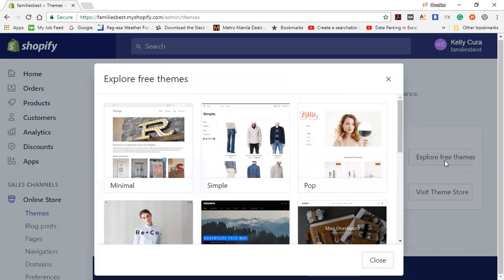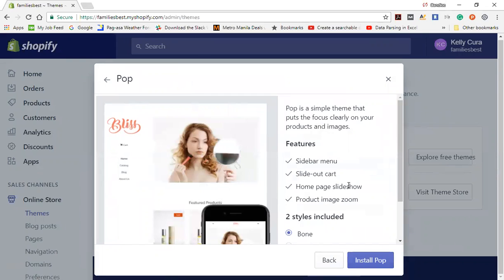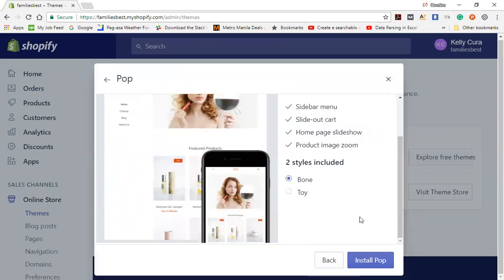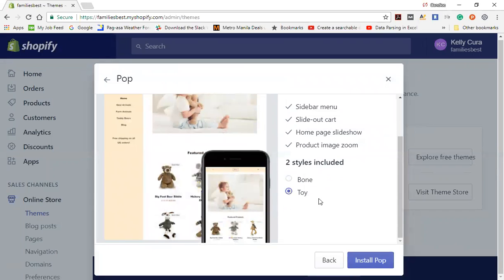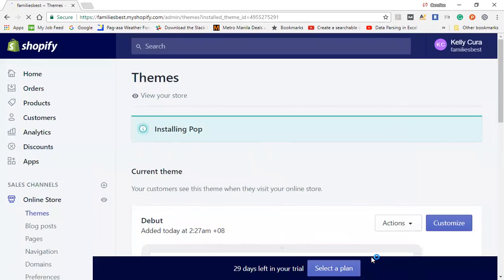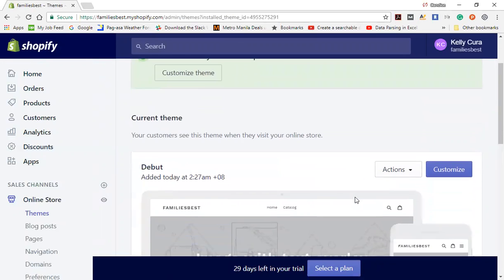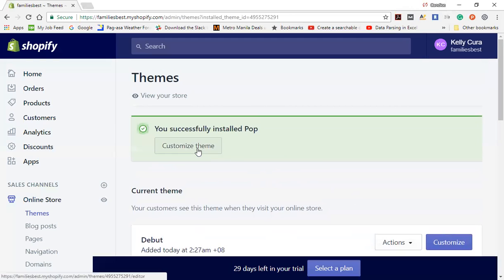I'll choose 'Bliss'. And then install the copy, wait for a second, and it was installed successfully on your store. And then click 'Customize theme'.